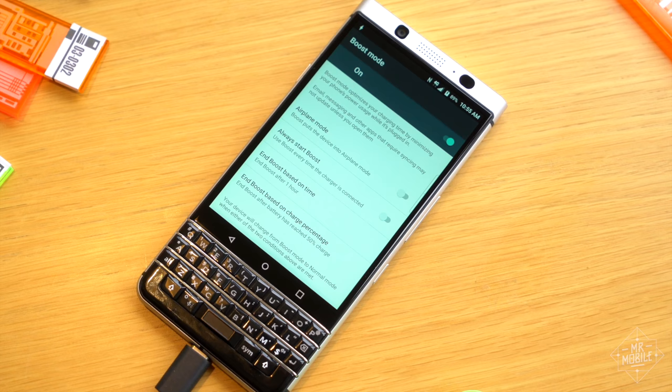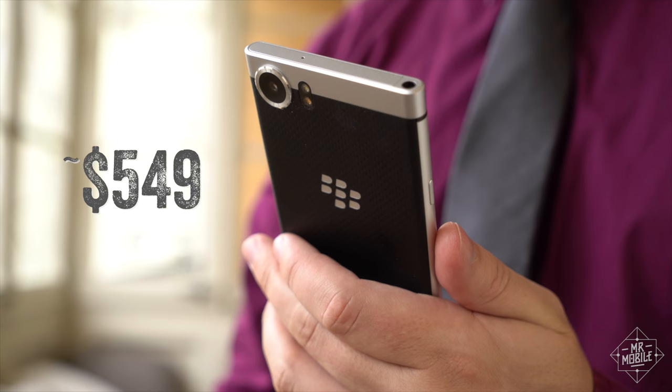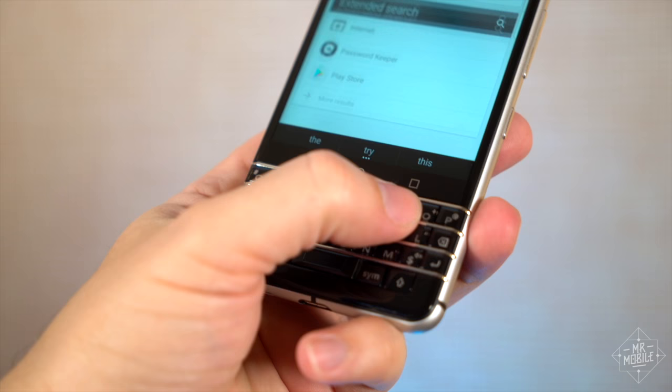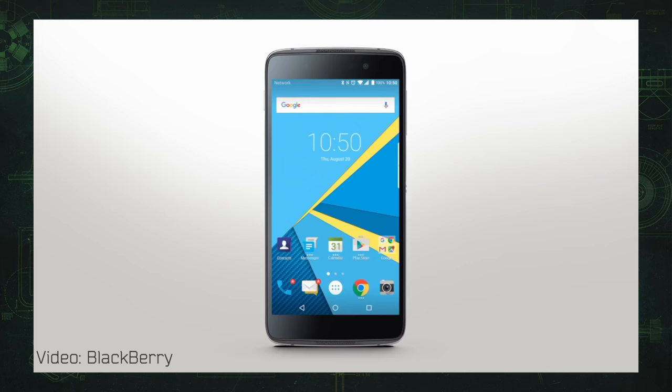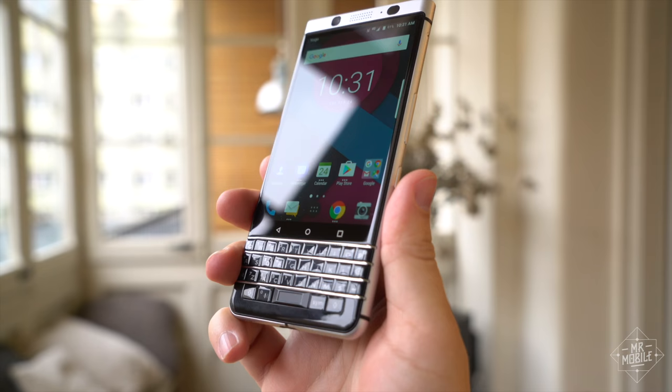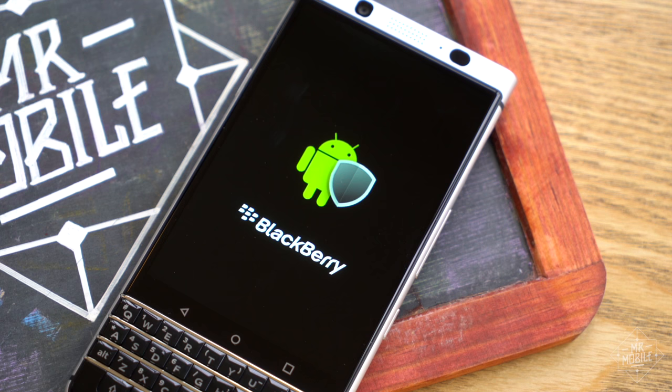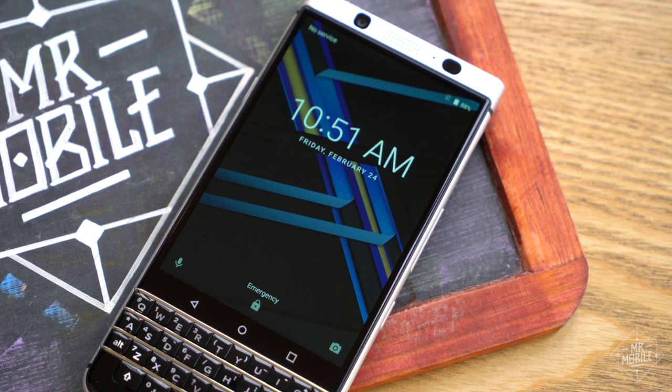At a starting price of around $549 US when it goes on sale in Q2, the KeyOne is gonna be a tough sell to any consumer who doesn't need a physical keyboard. You can get better specs in the DTEK 60 for a hundred bucks cheaper, but for me, it's tough to fight my excitement for the KeyOne. Consumers are secondary to BlackBerry's quest to recapture its enterprise base. We'll see how likely the KeyOne is to help with that when it comes time for the full review.